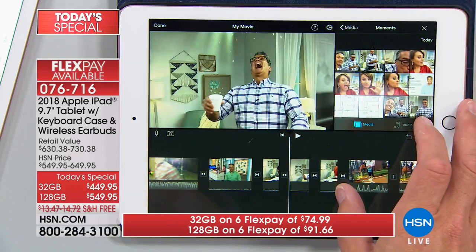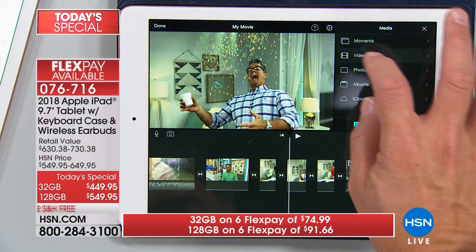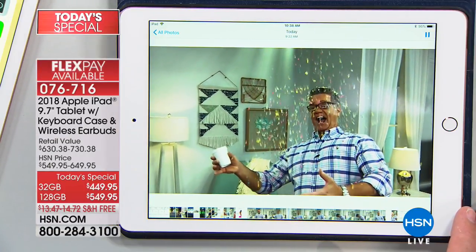We have a little thing called FlexPay — it means you can just break up the payments over time. It's kind of like having a pie: you get the whole pie but you only pay for one slice at a time, and the number of slices is the number of months you pay it off. In this case, you have six months to pay this off on your credit card. If you use the HSN card, we'll stretch it from six months to nine months. The VIP program for the 32 gig is nine months at only $49.99. For the 128, nine months is $61.10 — it's only $11 more per month for the same amount of time with quadruple the memory. You're never going to kick yourself for having more than enough, but you might kick yourself if you don't have enough.